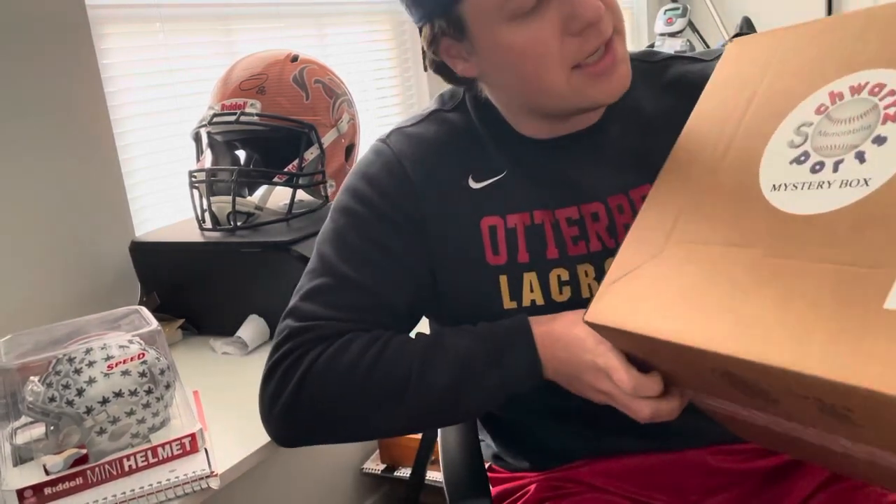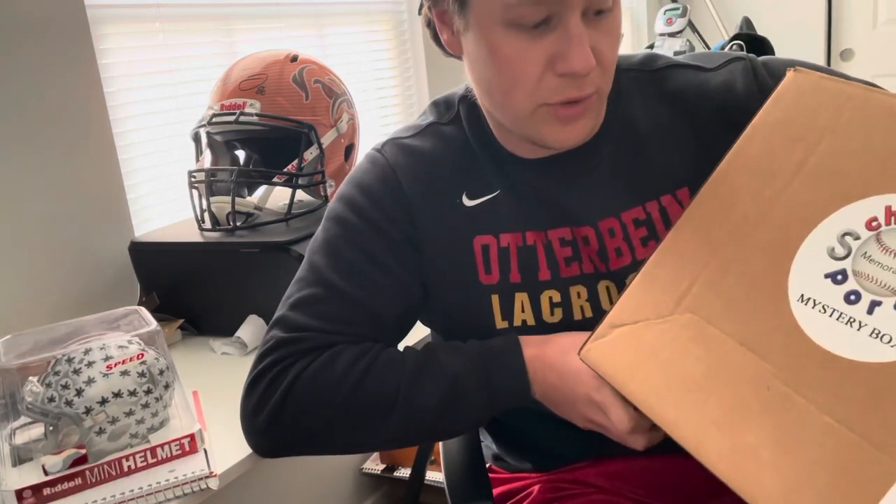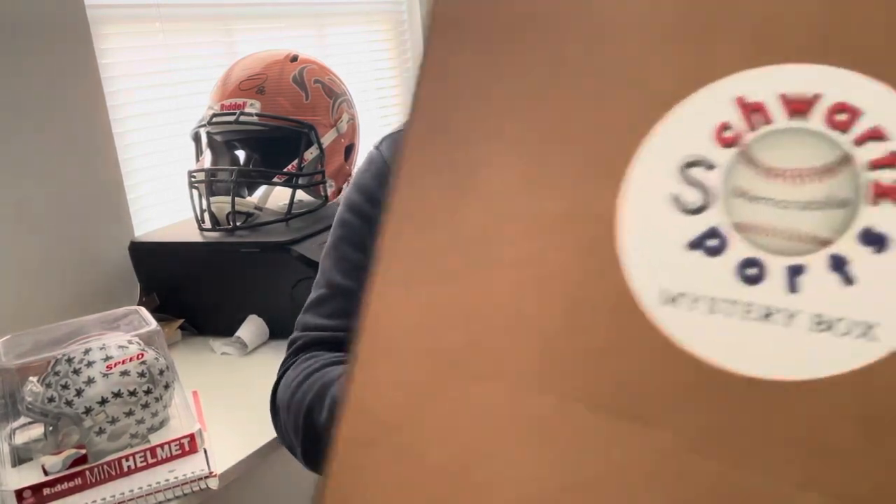So you can see it is Shorts Sports mystery box number three out of 150. So 150 different names in this series. We'll see what we can pull. So let's get into it.